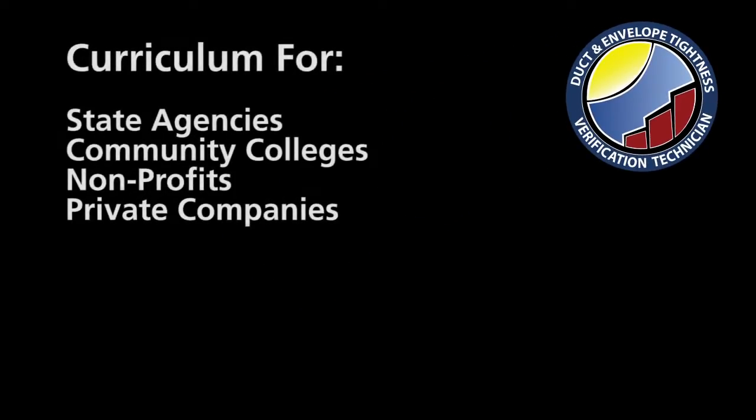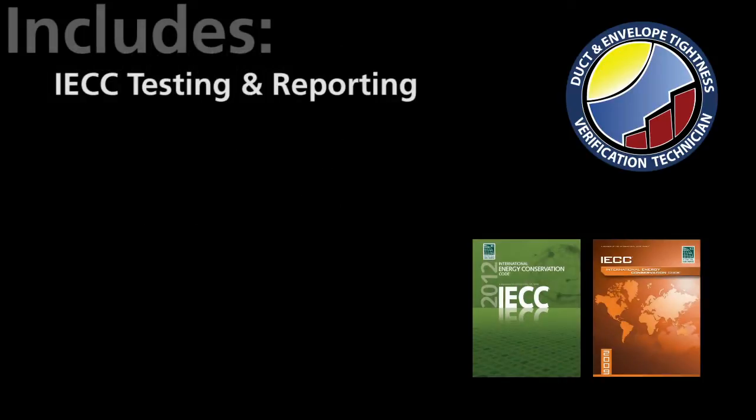This training curriculum is ideal for state agencies, community colleges, non-profits, and privately held companies. The self-paced curriculum includes information on the diagnostic testing and reporting requirements of the 2009 and 2012 International Energy Code.